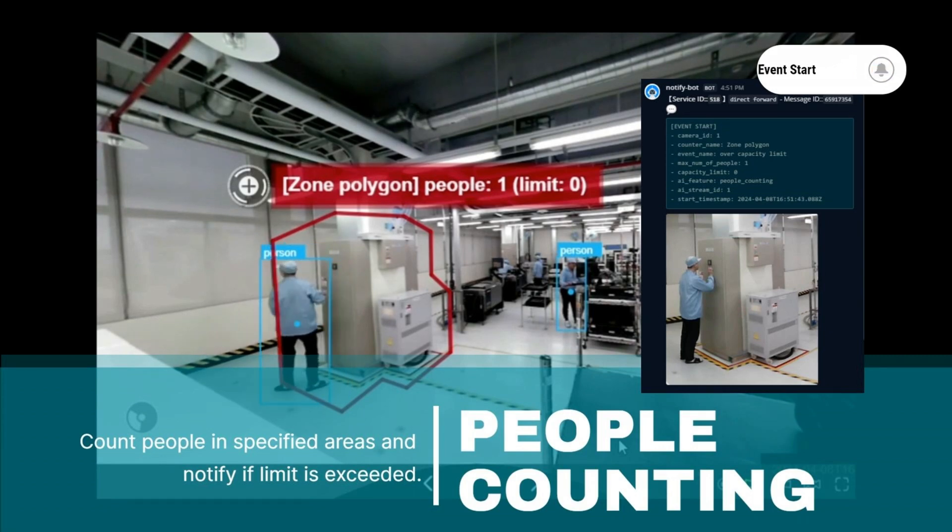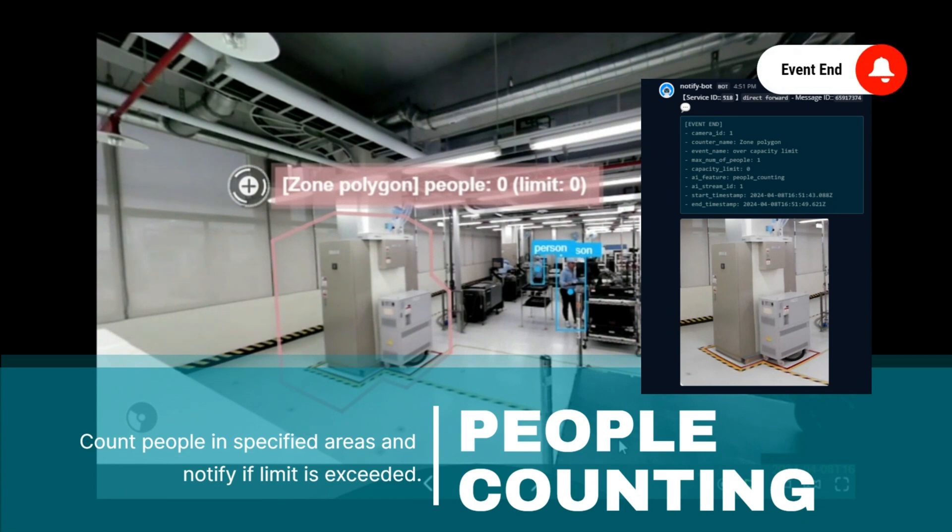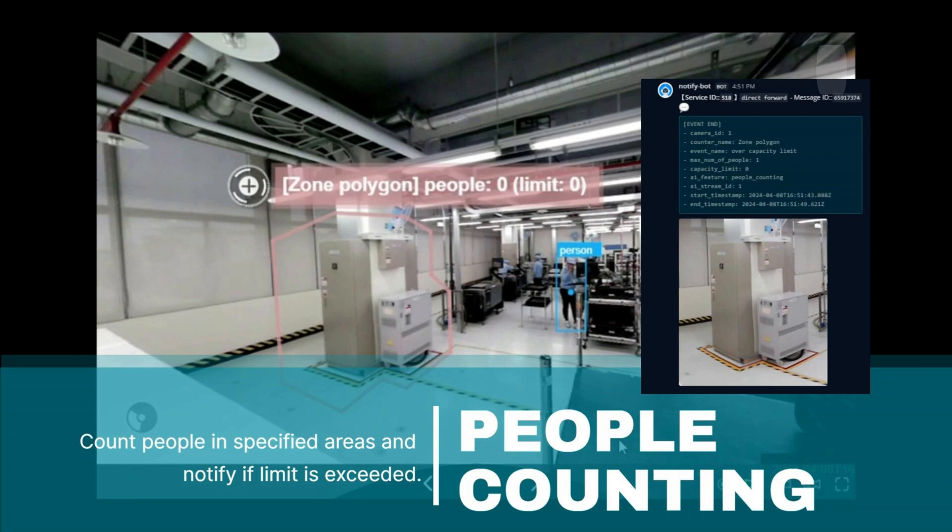But that's not all. You'll also receive notifications when the alert is resolved, ensuring a timely response and effective management of crowd control measures.